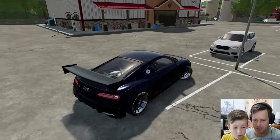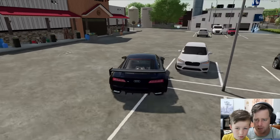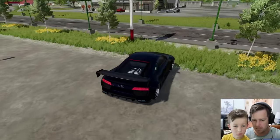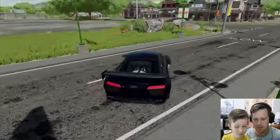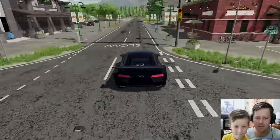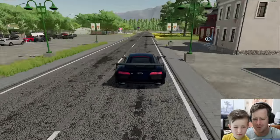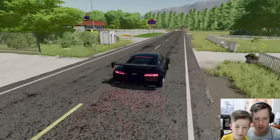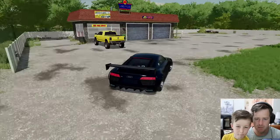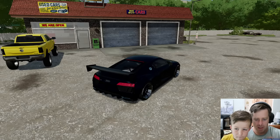We just left Tractor Supply, got a few things for our camping adventure, and I think we're ready to go. Now let's go check out our brand new truck. I could have sworn there was an entrance here — oh well. The road says slow and we're driving fast, but that's okay because we're in a race car. Okay, we're pulling up to our buddy's shop — here it is.